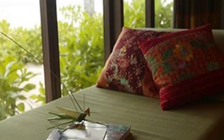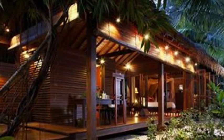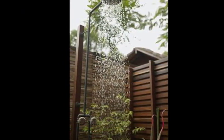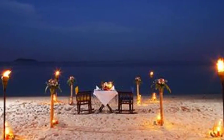Guests are served a complimentary breakfast each morning. There's a beautiful full-service spa, outdoor pool, and a lovely beach right there.